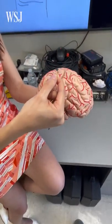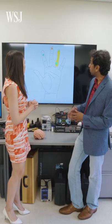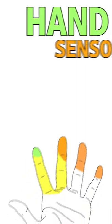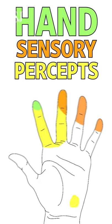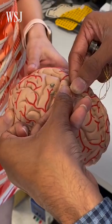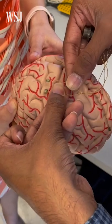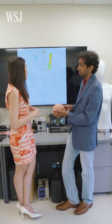So each of these has 96 little needles. Here, what we're looking at is the sensory percepts that we can evoke in a hand. Where would you have stimulated on this brain to get that map? In this particular case, we stimulated right below the surface of the sensory cortex — we had electrodes planted here and we got those sensory percepts.